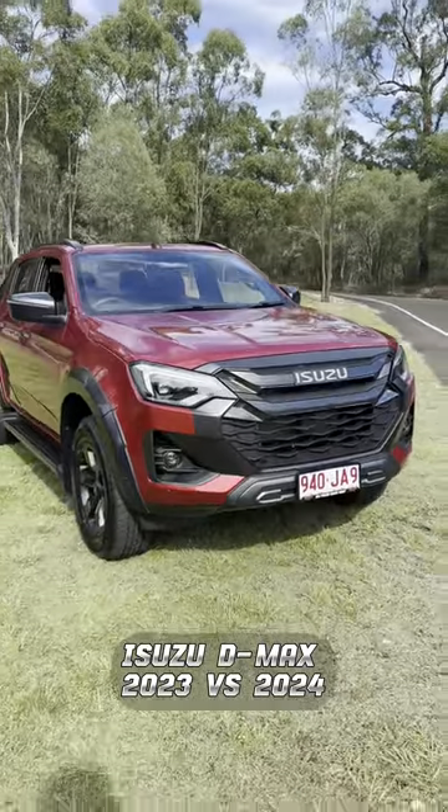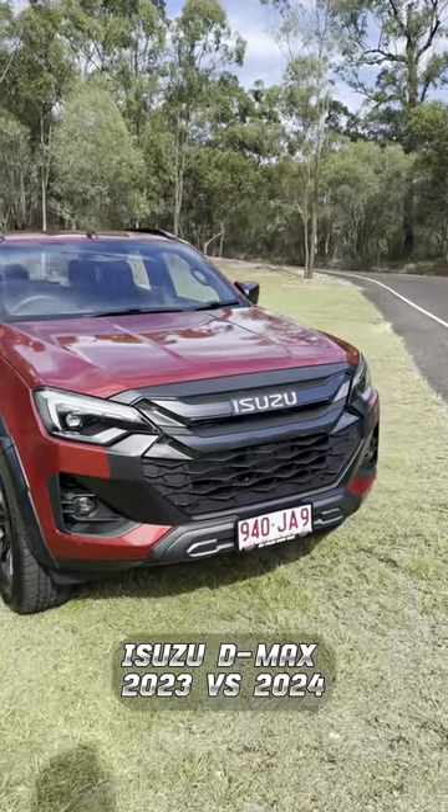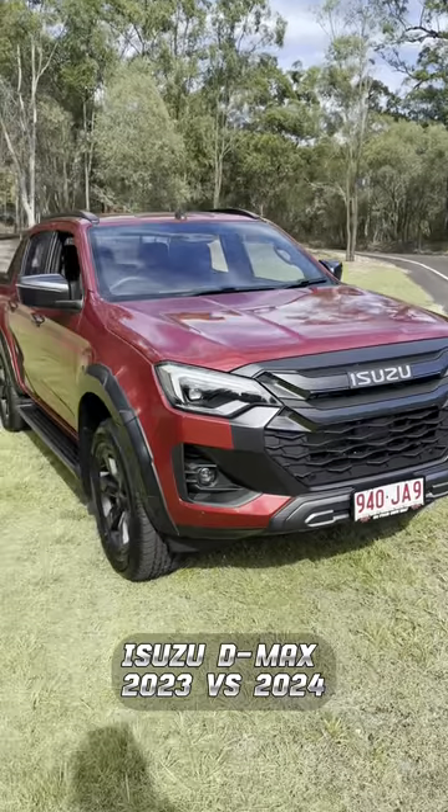As you can see, it's got a little bit of a styling update — a fresh new face with a bigger, enlarged dark grey front grille.